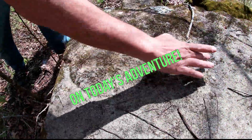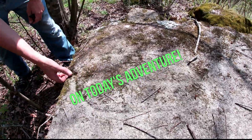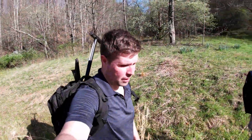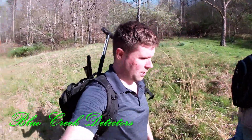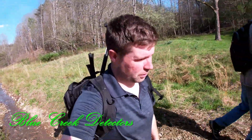Hey everybody, welcome to our channel, the Blue Creek Detectors. We are out here kind of close to where we did episode one and a few other episodes.